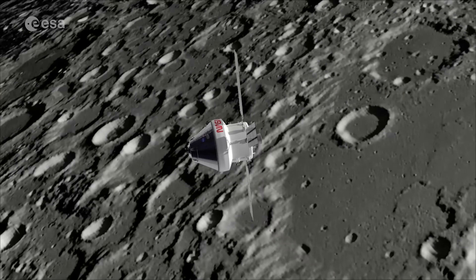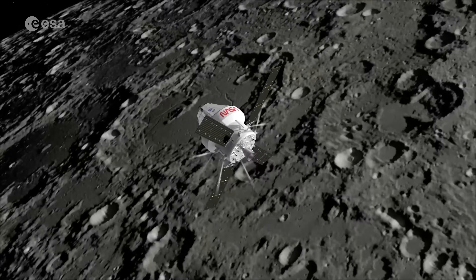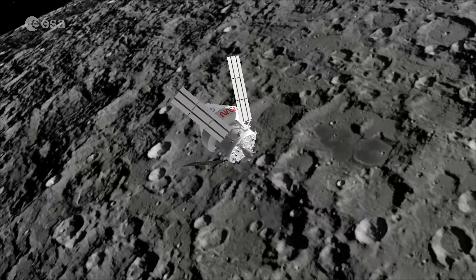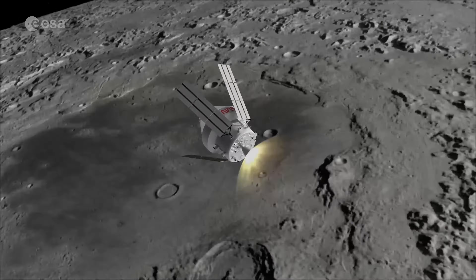Three ESA astronauts will fly on missions on Orion to the Lunar Gateway. We don't know who they will be yet, but what's clear is that a new era of lunar discovery awaits that will also lay down important groundwork for future missions to Mars.